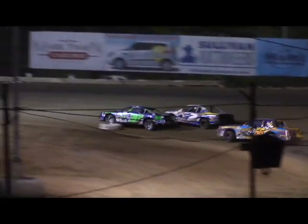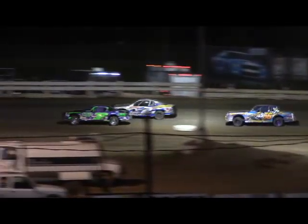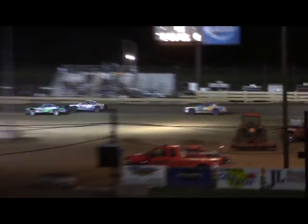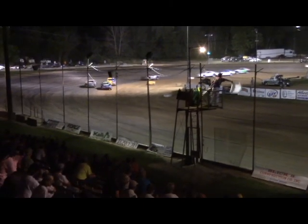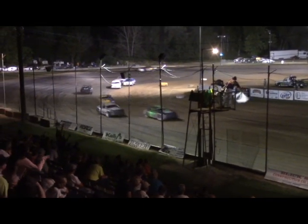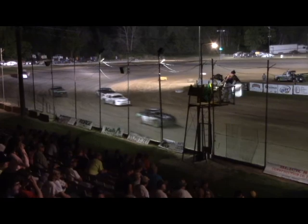White flag set to fly next time. Abe Hulls works his way inside of Taylor, fender to fender off turn four. It's going to be Hulls winning the race back to the white flag.